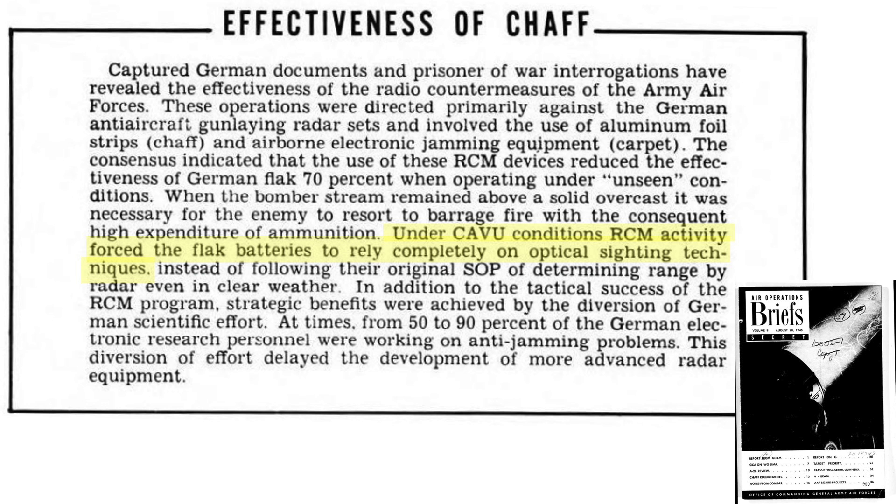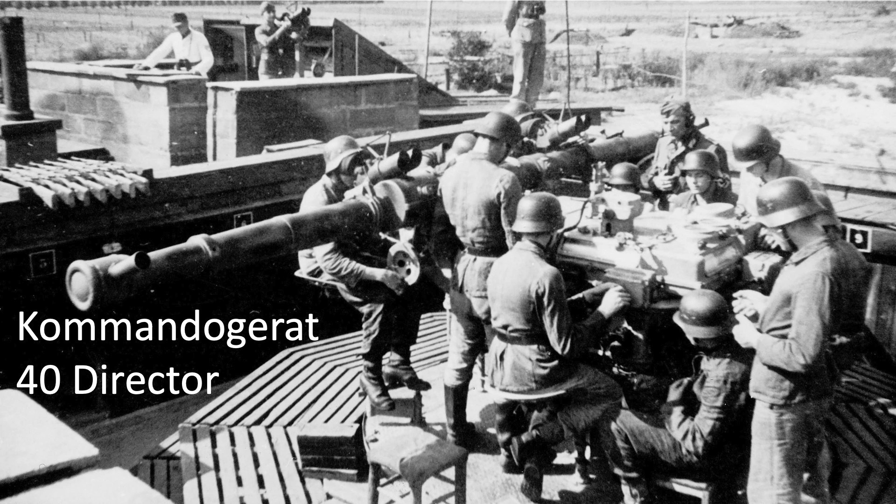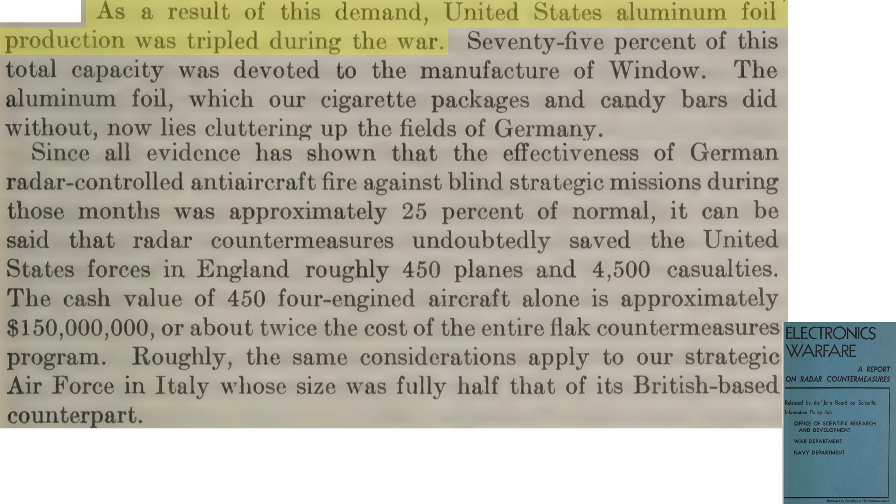Even under clear visibility conditions, radar was required to track and range the bombers in addition to optical sighting instruments, and under standard good-visibility conditions the Germans relied on radar for ranging bomber formations. Radar countermeasures also diverted Germany's resources: 50 to 90 percent of Germany's electronic research personnel were working on countering the allied radar countermeasures. US wartime aluminum foil production tripled, with 75 percent of the foil used to fabricate chaff.